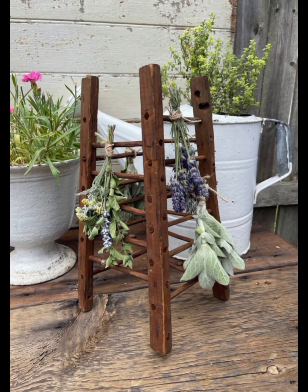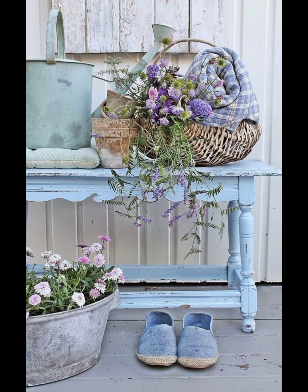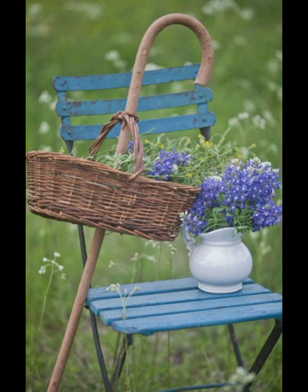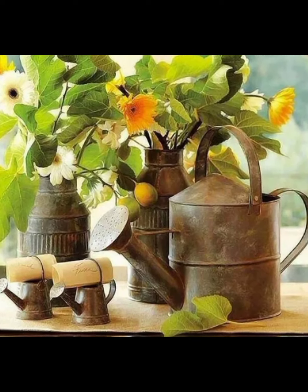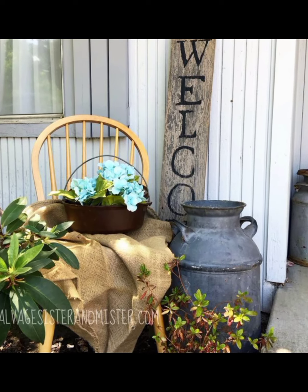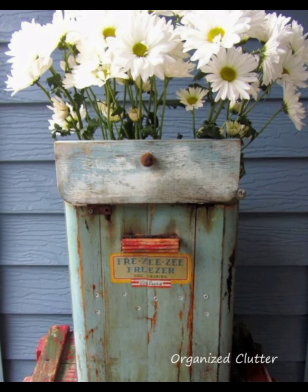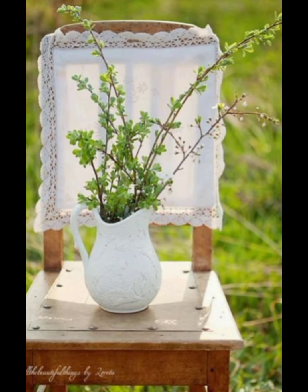Or perhaps you would prefer a meditation corner — a peaceful spot with a simple bench surrounded by fragrant plants like lavender or jasmine, where you can unwind and reconnect with nature. If you love entertaining, a garden dining area is a must. Set up a table and chairs under a pergola or a canopy of trees, and decorate with spring linens and hanging planters. This creates a magical space for outdoor meals and gatherings where you can enjoy the beauty of your garden in the company of friends and family.